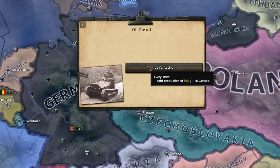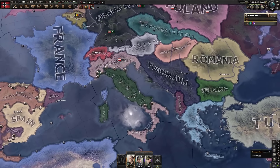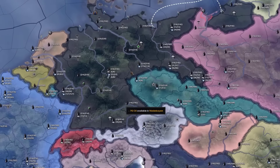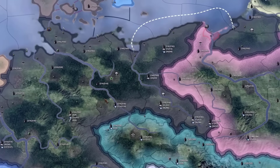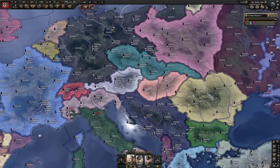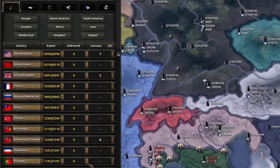Every state at production 100 in Corsica. That's a lot of oil. Every single state now has 10 billion oil in it. Yeah, that's a bit of oil on the market, I see.